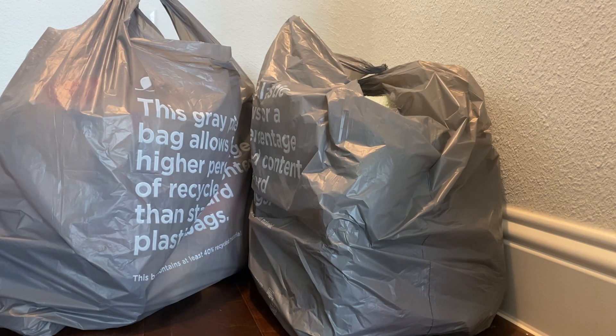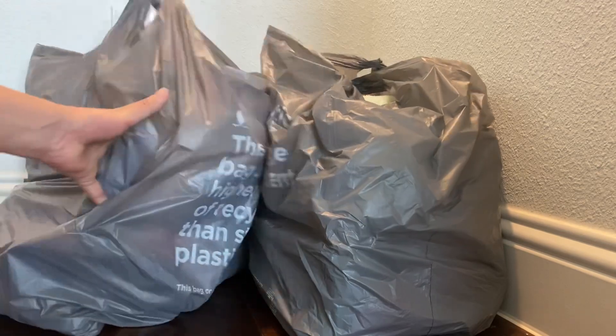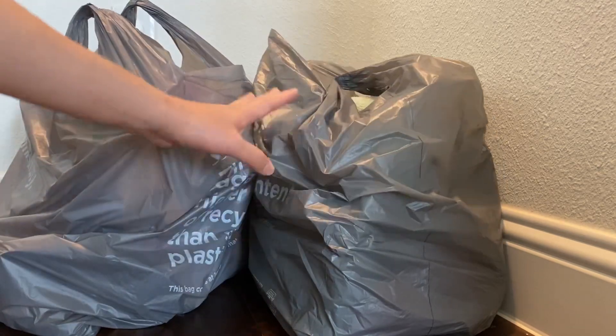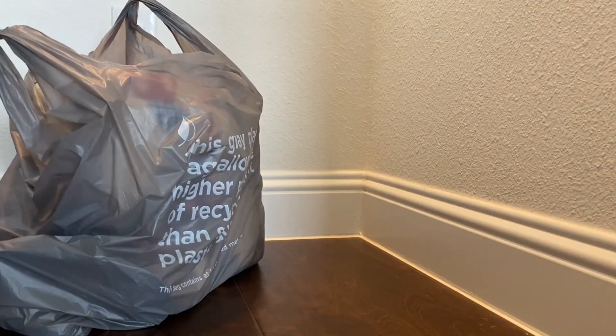Welcome back to my channel. Today I have more haul items to show you. I have two bags here — I tried to get everything before the sales ended, so we're going to go through it.